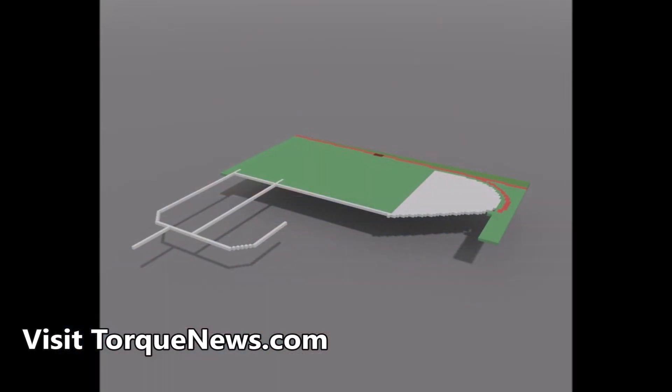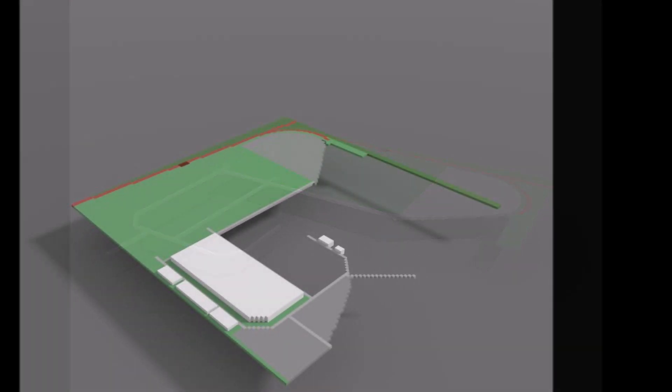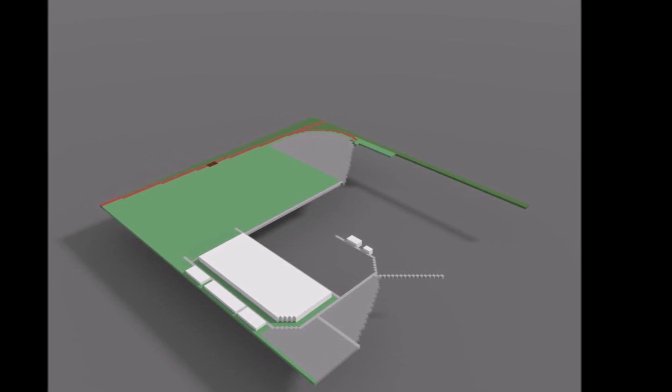Here is our 3D model of the Tesla Berlin Gigafactory 4. This is built by Emil Senkil, whom we mentioned above, and his friend.